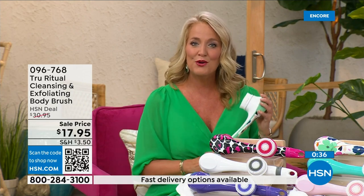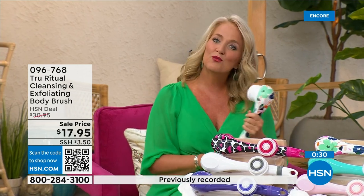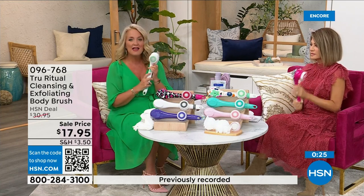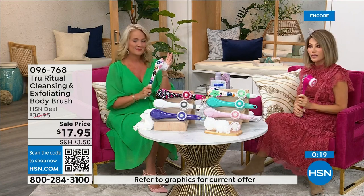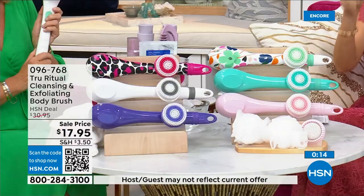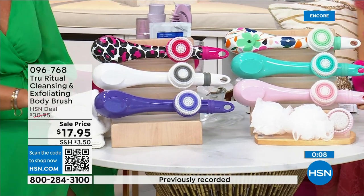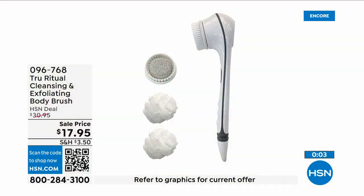Think about how many of us fasten our bra on the front now because getting back there is challenging. When you're soapy and wet in the shower, bending over to reach those areas is really difficult. In the white there are less than 400 left — that's how fast these are selling. White last call, pink last call. It's three dollars and 59 cents on five interest-free credit card payments. This is a no-brainer.